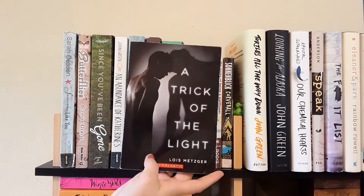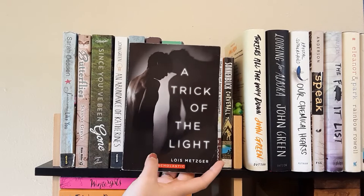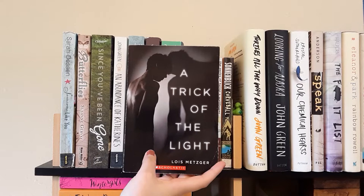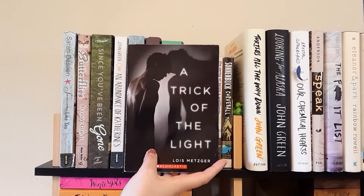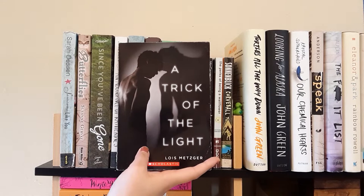The next book is A Trick of the Light by Lois Metzger. I've had this book for several years — I bought it from one of those Scholastic book catalog things when I was in 8th grade, only because it's about eating disorders. I have a bit of an obsession with reading about eating disorders. I have read this one and it's very good representation. If you like eating disorder books, here's one for you — but don't read it if it'll be triggering.